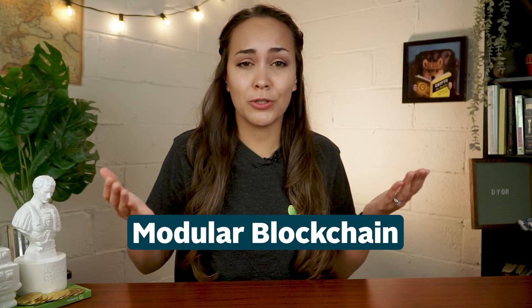But what is a modular blockchain anyway? How does Celestia work and why is it important? Well, if blockchain innovation piques your interest, you don't want to miss this video.